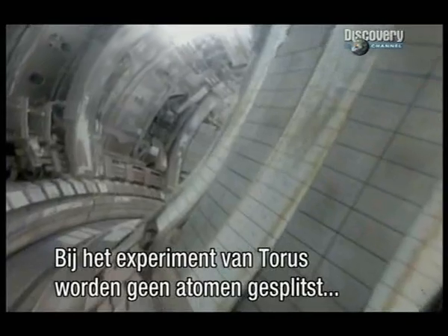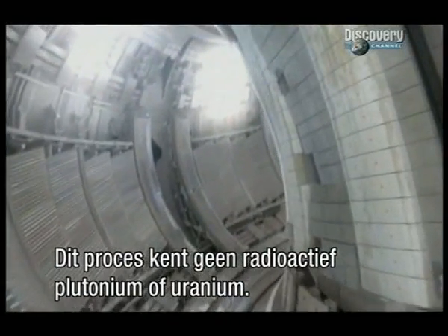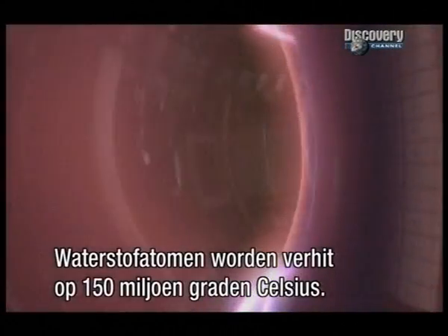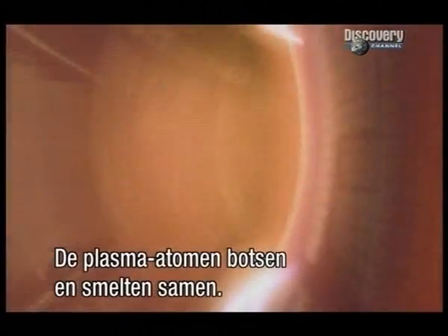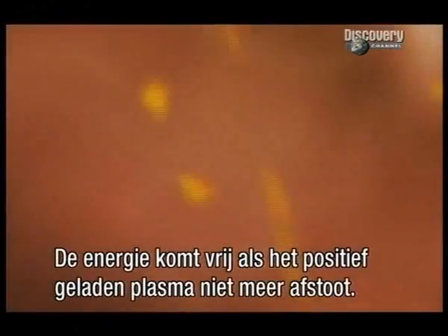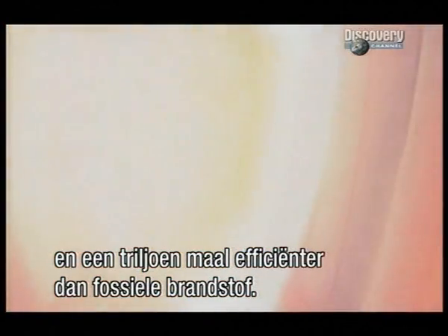Inside the Taurus experiment, atoms aren't split apart — they're fused together. It's a process that uses no radioactive plutonium or uranium. The fuel is hydrogen. Hydrogen atoms are heated to 150 million degrees centigrade, ten times hotter than the Sun's core. At this extreme temperature, the atoms turn into a plasma. The plasma atoms collide and fuse, and energy is released when the positively charged plasma ions overcome their natural repulsive forces. It's a million times more efficient than today's nuclear power stations and a trillion times more efficient than fossil fuel.